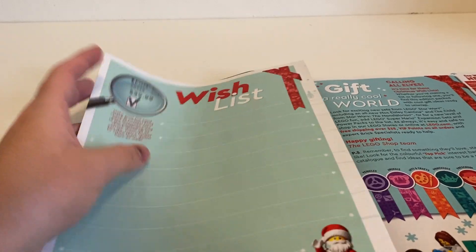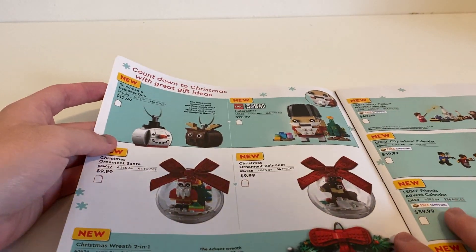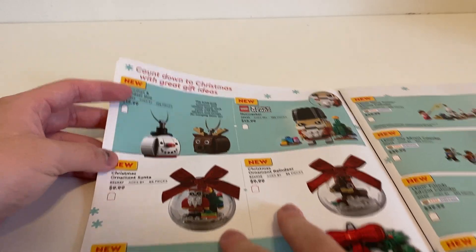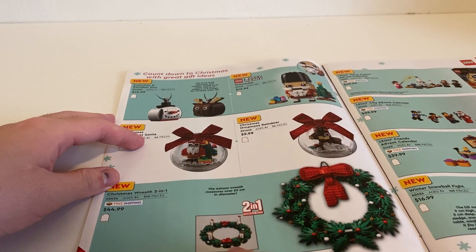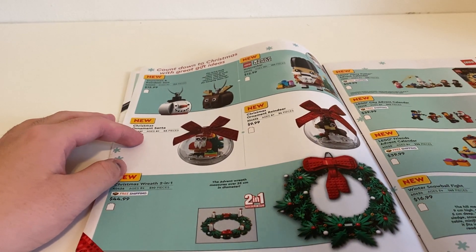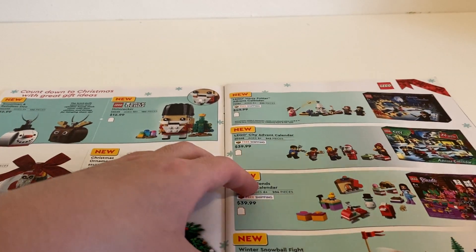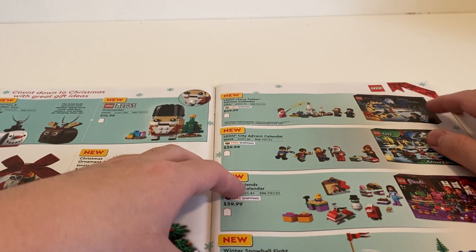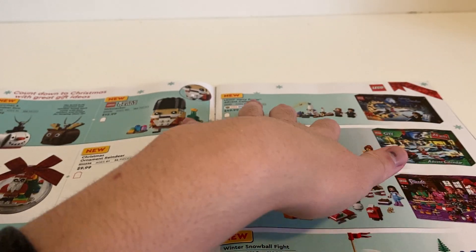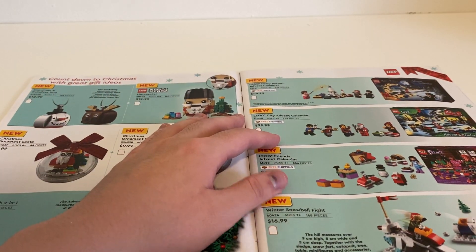This section is the same as before, unchanged for the western catalog. Here are all the holiday ones: we've got Brick Heads Nutcracker, some reindeer duos which are more like ornaments, two real ornaments, and a Christmas wreath that converts into an advent wreath — a two-in-one build. I might get that and put it in front of my door. We have four advent calendars: Harry Potter, which has been doing well since its 2018 revival, plus the standard City, Friends, and Star Wars.